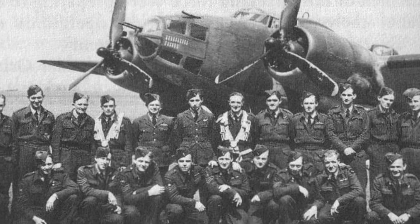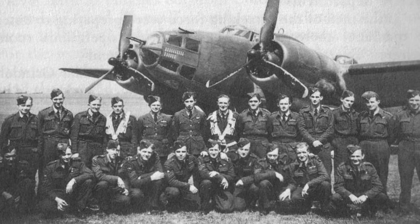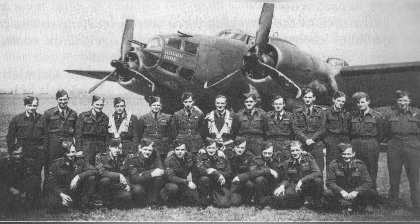In early 1943, some folks from No. 487 Squadron RNZAF took a photo with a Ventura bomber at RAF Methwold in Norfolk, England.